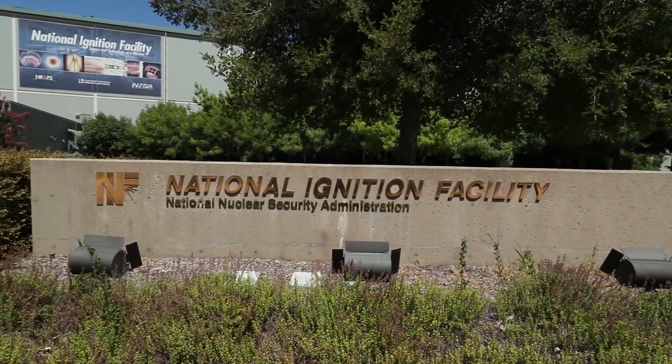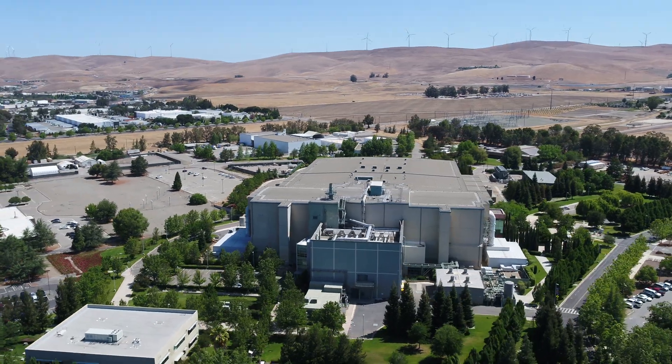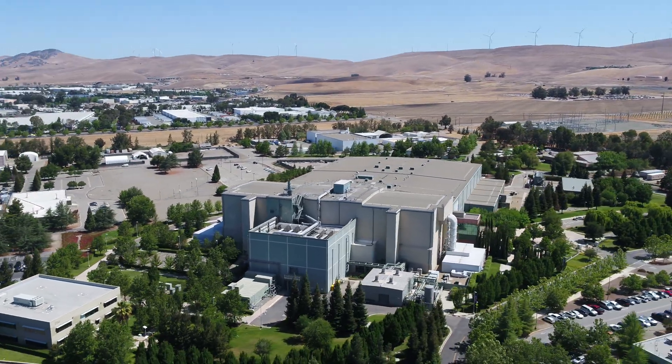Now hold up — we need some more background info. The world's most energetic laser is called the National Ignition Facility, or NIF. NIF lives at Lawrence Livermore National Lab in a building big enough to fit three football fields inside it.